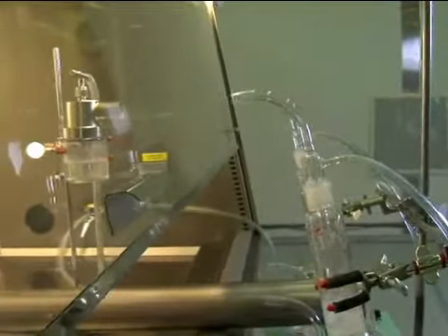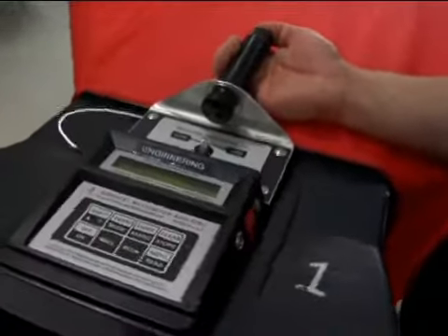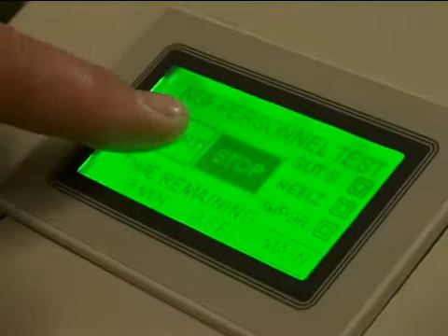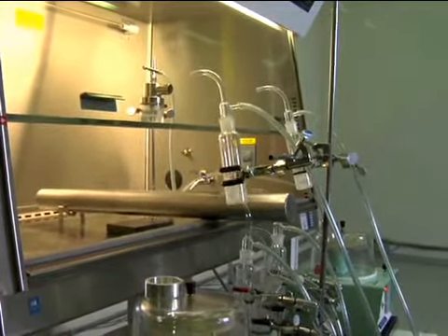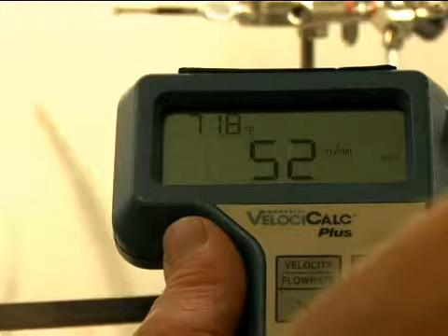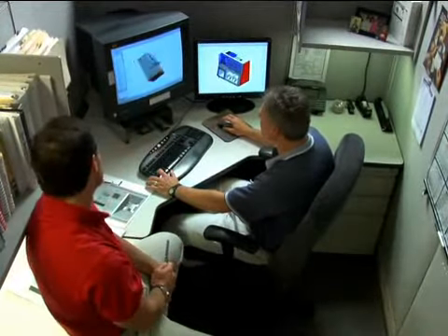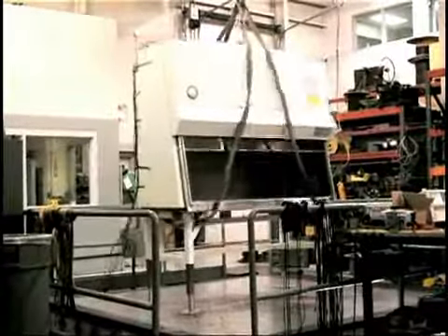Testing is rigorous, setting us apart in the industry. We were the first company to establish performance envelopes for every type of biological safety cabinet. Each one we make undergoes microbiological aerosol testing to establish its performance envelope, to maximize user and product protection. We test in the most challenging conditions, above and beyond what the average user would ever encounter — again, we exceed minimum standards.